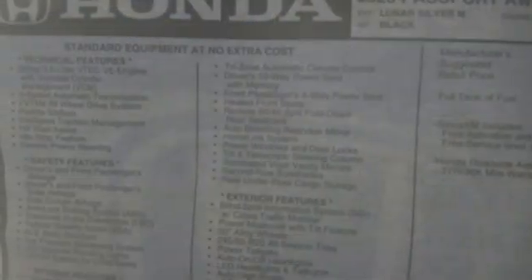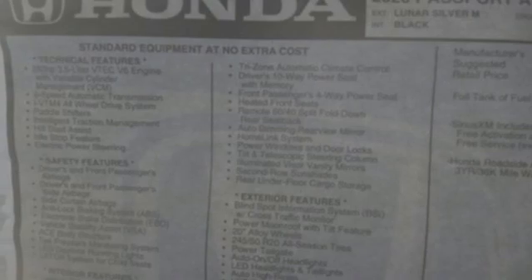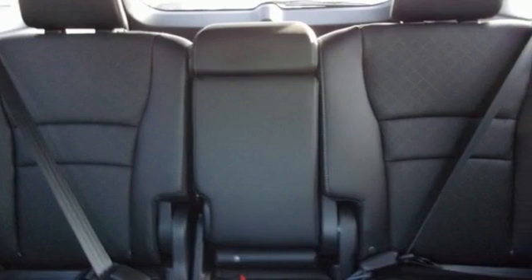memory exterior door mirror settings, AM-FM satellite radio, power sliding and tilting sunroof, remote engine start, and LED low beam headlights.